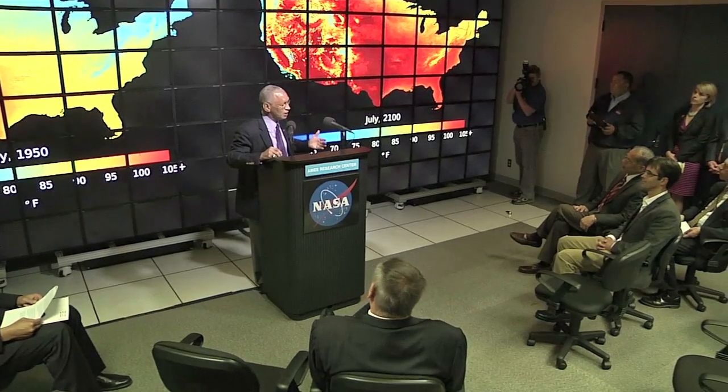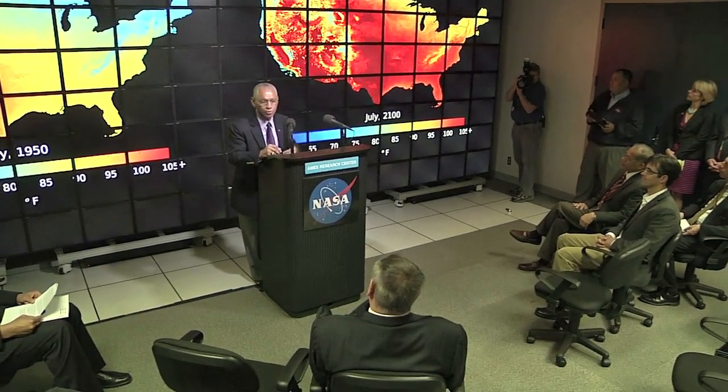While at Ames Research Center, NASA Administrator Charlie Bolden punctuated the important role the agency's climate research plays in preserving the health of our home planet. "Climate change is a problem we must deal with right now. NASA's role in studying and protecting our home planet has never been stronger, and hopefully that's the message that I bring you when I say this is the year of Earth for us."